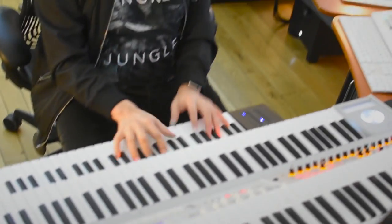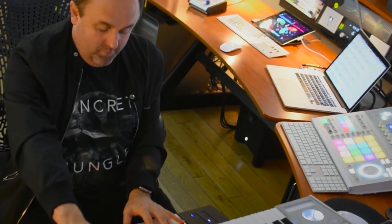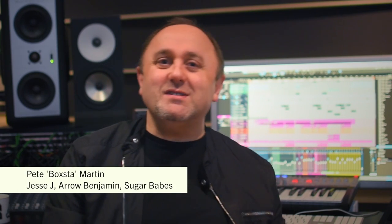My name is Pete Boxter-Martin. I've been working on a lot of projects this year, mainly with an artist called Arrow Benjamin, who's amazing — kind of like a mixture between Celia Green and John Legend. I've been working with him for about the past two years. This year he signed a deal with Universal, which was really good. And he wrote a song with me and another artist called Mali Music, which made a shortlist for the Oscars this year.